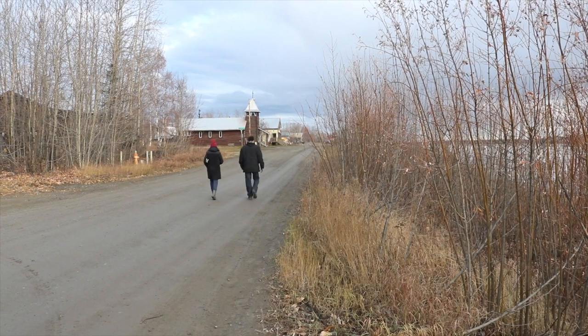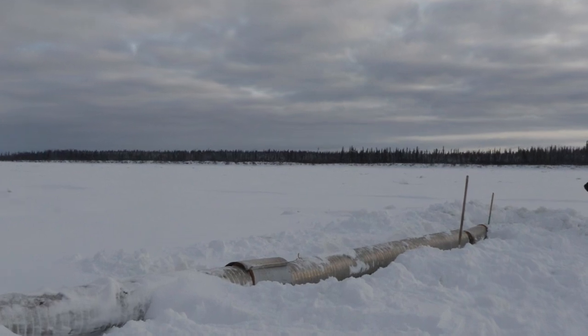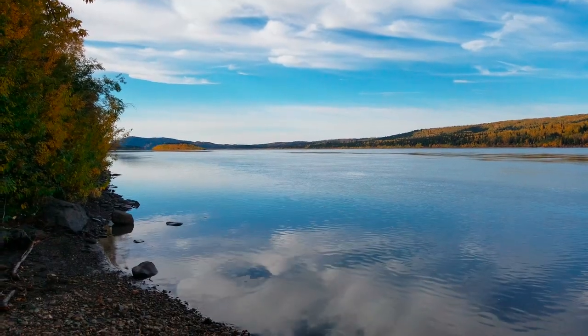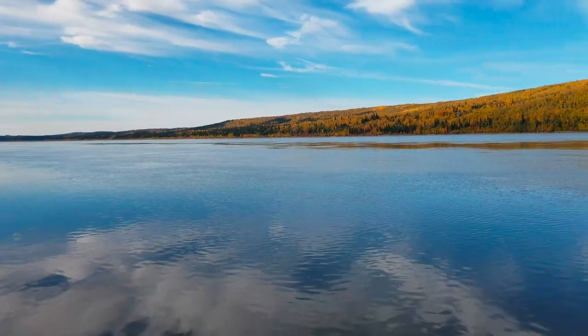The typical well at Tanana is only 60 feet deep, and the aquifer tends to run low during the springtime. At that point, we have to draw water from the Yukon River and treat it further than typically from the aquifer. We intend to raise some monies and drill some new wells for this facility and hopefully have a better source of underground water.